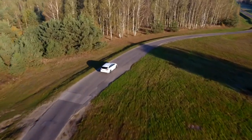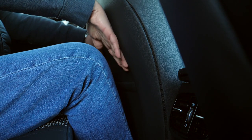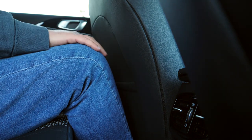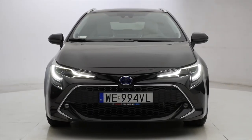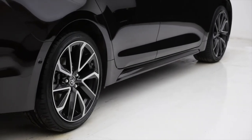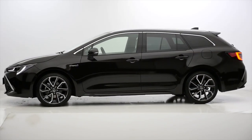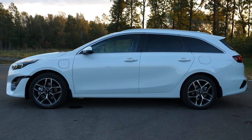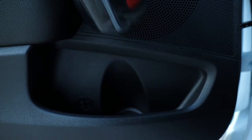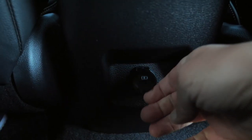Some estate versions get 40/20/40 split rear seats, so a skiing trip doesn't necessarily involve a roof rack. There's not much legroom under the front seats — for an estate, the Ceed feels tight. The Toyota Corolla Touring Sport is five centimeters longer with a five centimeter longer wheelbase, giving more interior space. The Ceed is three centimeters higher than the Corolla though, and some of the difference is felt in headroom. Door pockets are on the small side, and there are a couple of cup holders in the armrest.